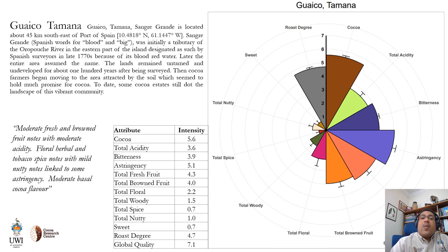Looking now at Guaico Tamana, located close to a tributary of the Urupuche River on more low-lying land, the flavor notes were less complex, with moderate fresh and brown fruit notes, moderate acidity, herbal, floral, and tobacco spice notes, mild nutty notes, some astringency, and moderate base cocoa flavor. I should mention there are two kinds of astringency: one that is very aggressive where the astringency pulls on your palate and there's a desire and urge to salivate; and the other where the astringency gives a sort of velvet-like mouthfeel, much like taking a red wine where you have a velvet-like consistency on your palate.